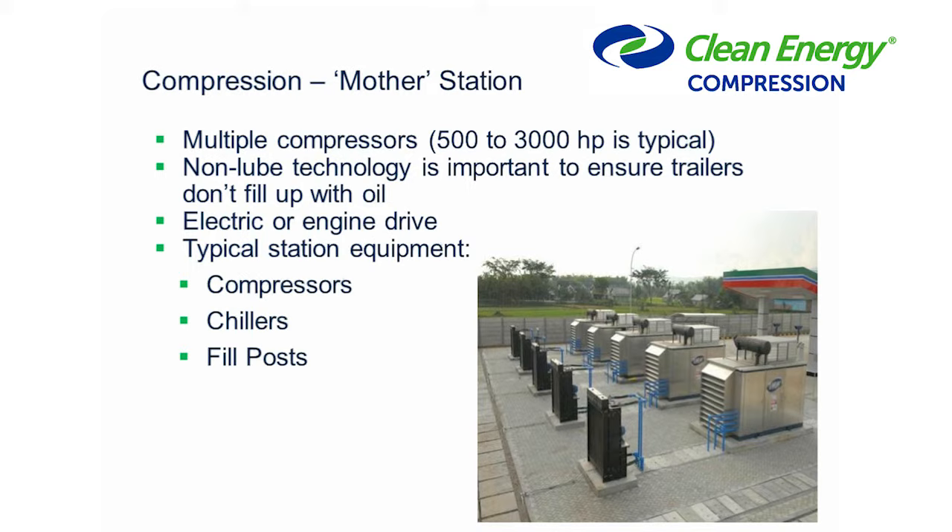At a mother station we have several pieces of equipment: compressors, which we've discussed, and also chillers. When you compress gas into a trailer it heats up — that's one of the challenges of moving natural gas. The chillers cool the gas; once compressed, we send it through high-pressure heat exchangers using an industrial-grade chiller before putting it into the trailer. We also have fill posts with flexible hoses connected directly to the trailer. These have pressure and temperature sensors to ensure we're filling trailers to 100% fill — not over, which would be a safety problem, and not under, which creates transport inefficiencies.